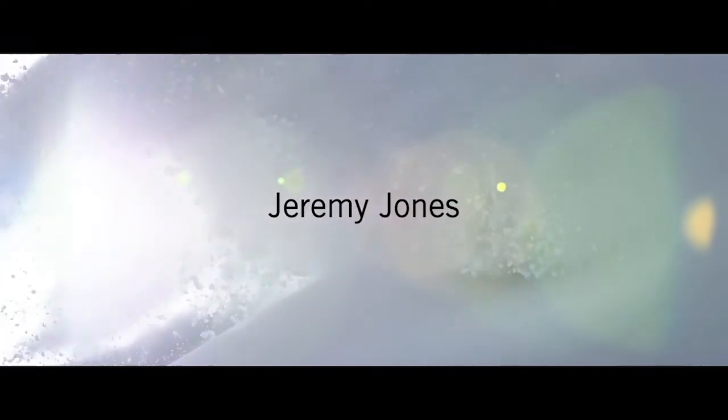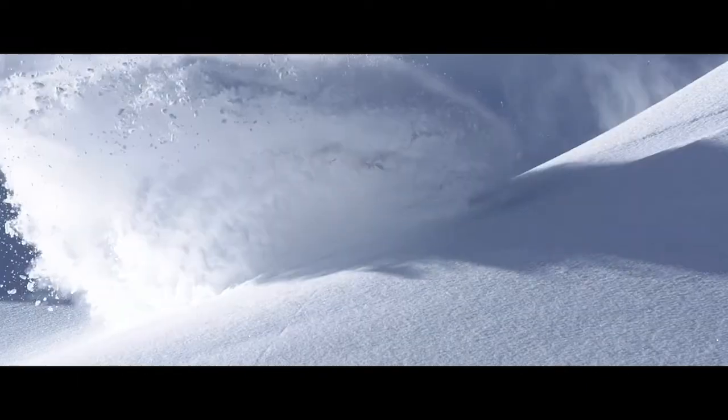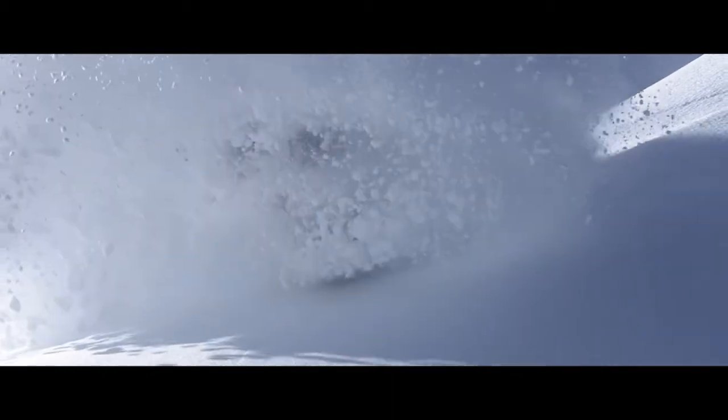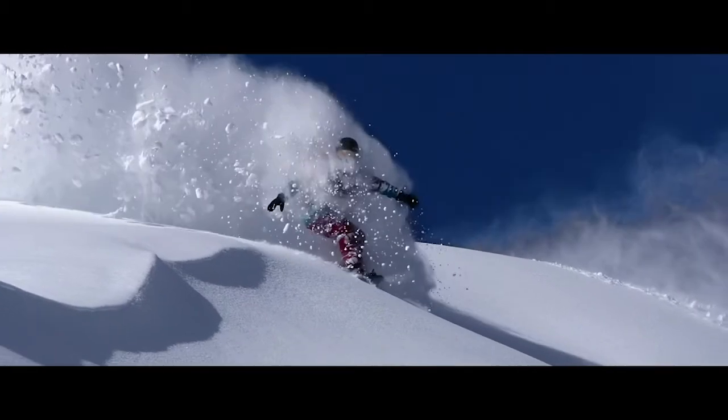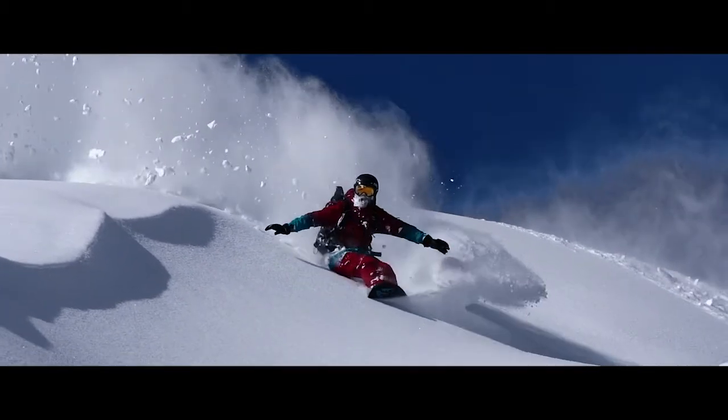The process of really becoming in tune with the mountains — it starts from that first step into the mountains and it's just trying to eliminate the noise and clutter of the outside world.